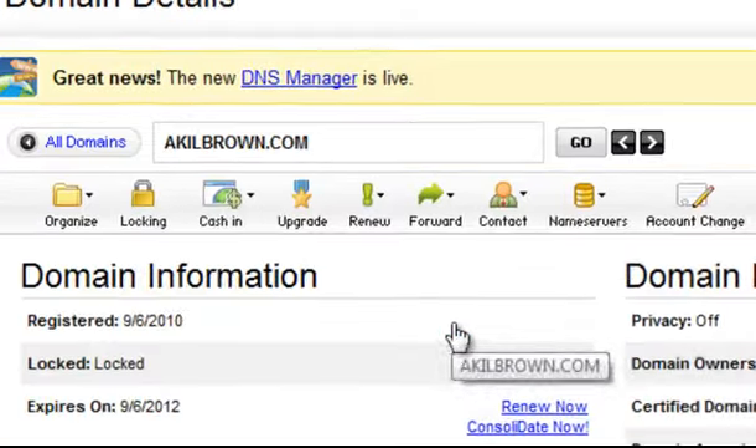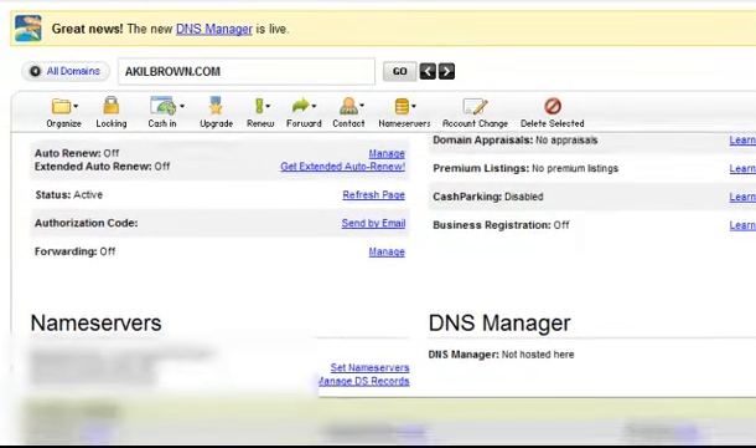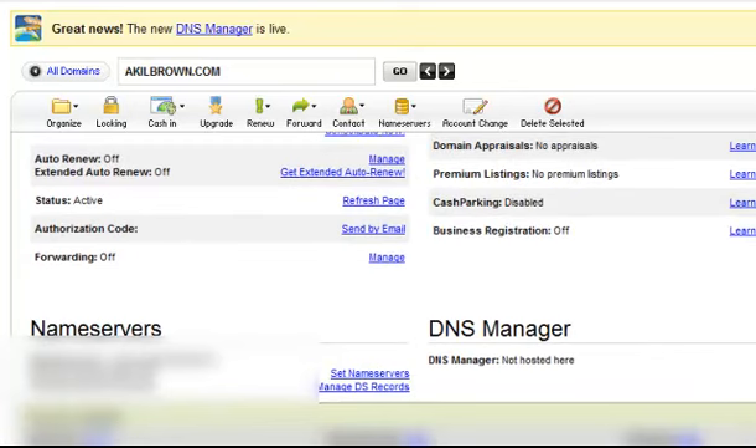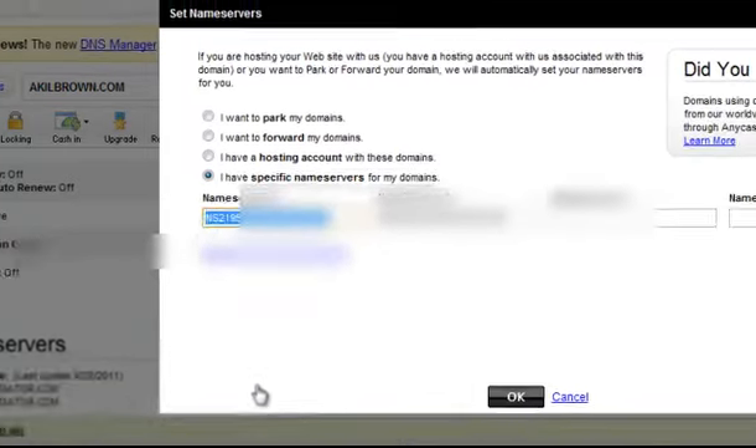Whichever domain name — since this might be your first domain name — you'll search for that, then scroll down and see if you can find the name server. The name server information here is at HostGator. So you click on Set Name Server, and then it will give you the name server information.